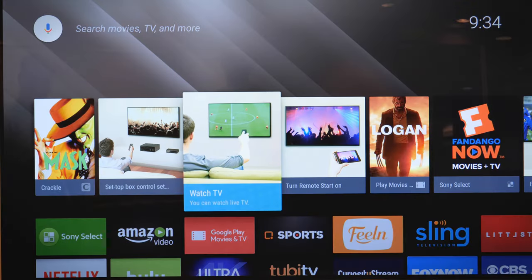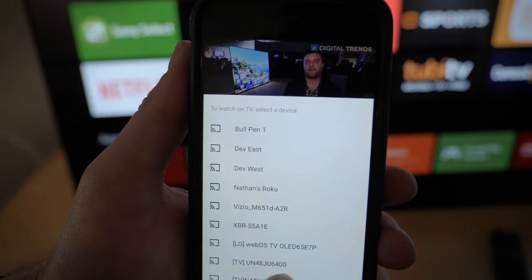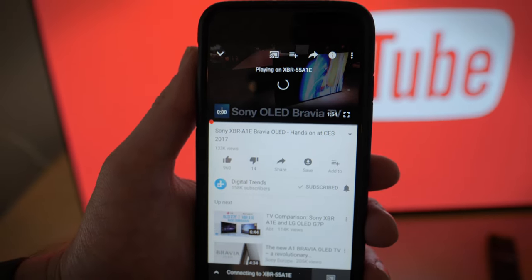Sony and many others use Google's Android TV, which will feel very familiar to Android phone and tablet users. Plus, it supports Google Cast, which lets you find what you want to watch on your phone and cast it to the TV.